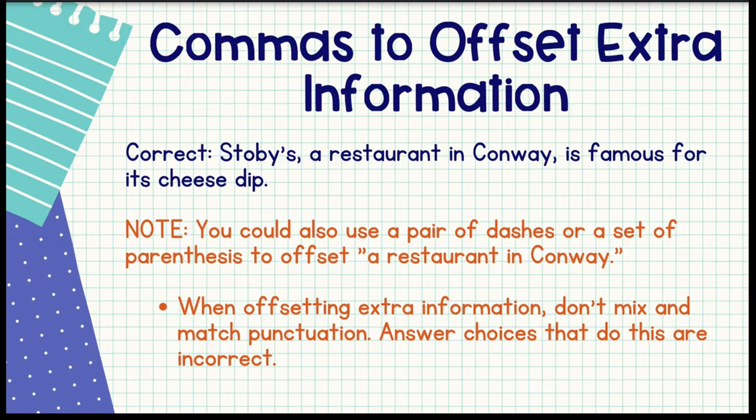Here's another example of how to offset extra information. The sentence says 'Stobie's, a restaurant on Conway, is famous for its cheese dip.' Bonus tip: notice it says 'its' — I-T-S — that's possessive; I-T apostrophe S means 'it is,' and you might actually see that on the ACT. You could also offset that information using parentheses or dashes. One important thing to remember: we don't mix and match punctuation when offsetting extra information. So choose an answer with either a pair of parentheses, a pair of commas, or a pair of dashes — not a comma and a dash or a dash and a comma.